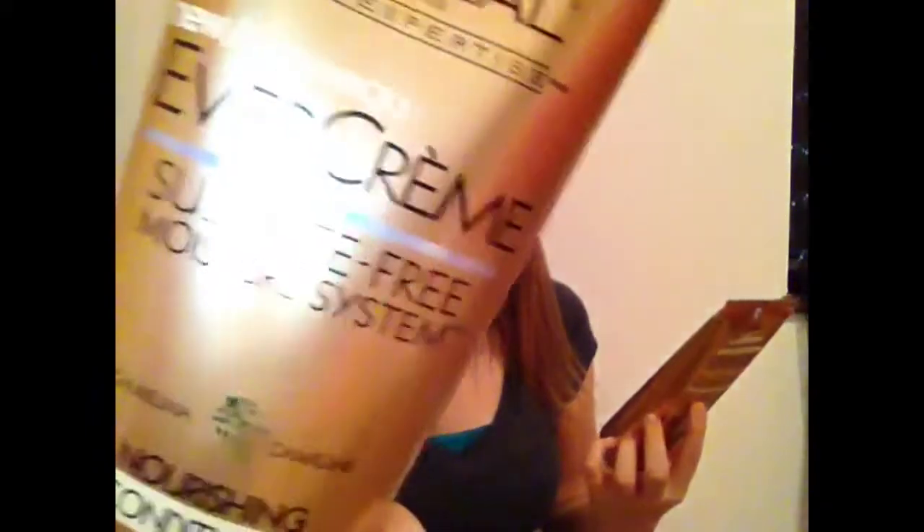When I shower I use the L'Oréal Evercream sulfate-free shampoo and conditioner. I actually switch up my shampoo and conditioner every 10-15 washes because I like to try different products and see what works better on my hair. This smells like warm vanilla sugar, which is great. It's sulfate-free, which is good for your hair, and it's for normal to dry hair — I've noticed a difference since using it.